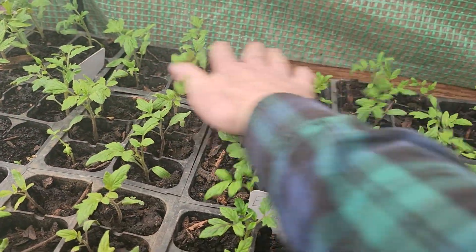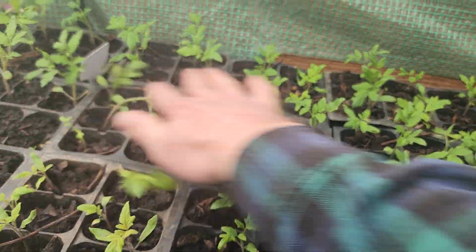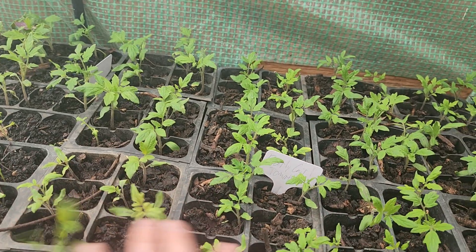With these tomatoes in here, I like to rub my hand across them like this every day — you just rub them and it helps them develop strong stems.